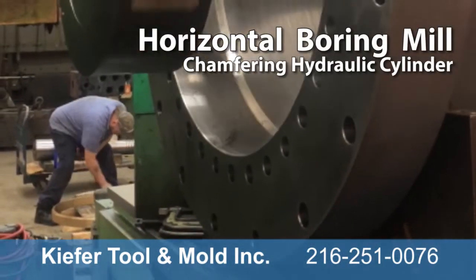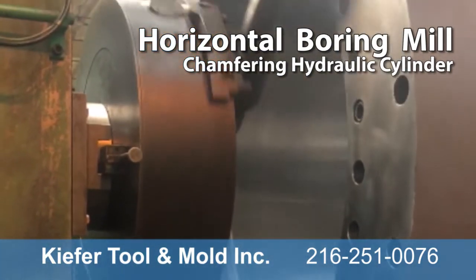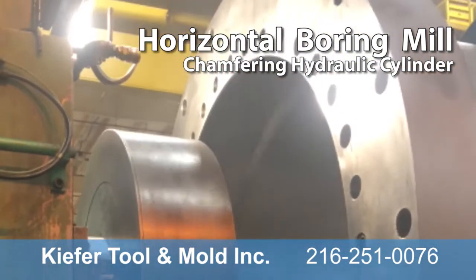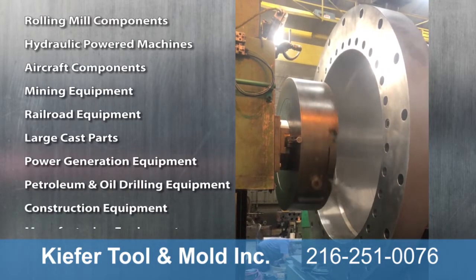Here we're chamfering a 41-inch diameter bore on a hydraulic cylinder using a large boring bar on a horizontal boring mill. Kiefer handles a diverse field of large-part machining.